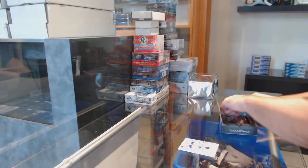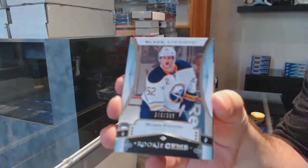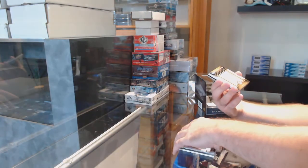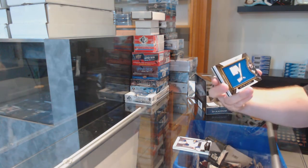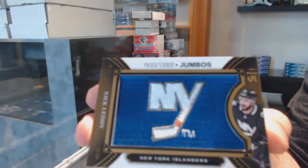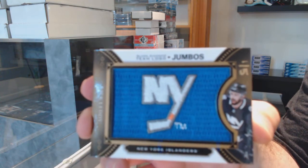Is that yours, Tyler? For the Buffalo Sabres, Hudson Fashing. We've got a gold Team Logo Jumbos numbered 1 of 5 for the Islanders — Nick Letty. 1 of 5, Nick Letty.